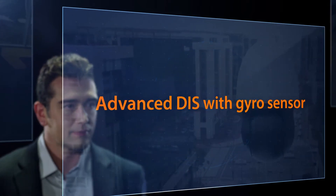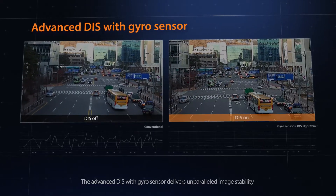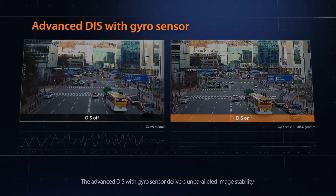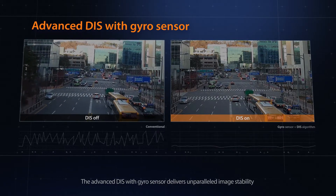The advanced DIS function automatically activates to provide stable images if the camera shakes due to wind or vibrations. The gyro sensor will also adjust and compensate to ensure optimal stabilization.